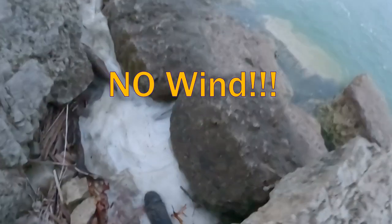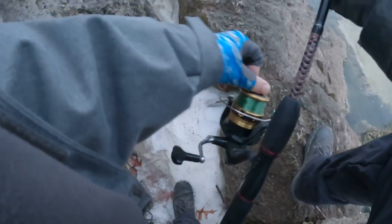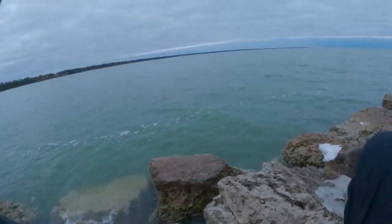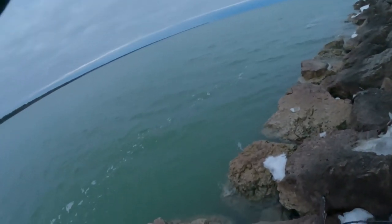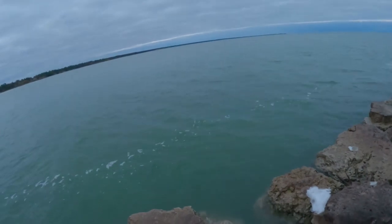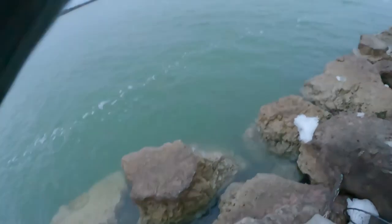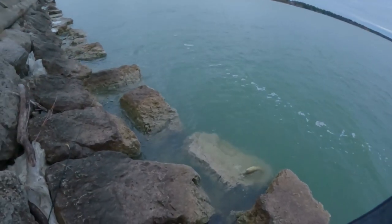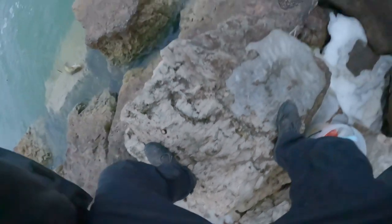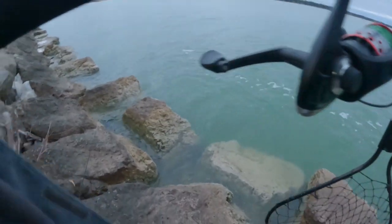Guys, this is nice down here. Fish down, fish down. Lake trout... no burbot. All right, we're on the board, guys — on the board with a burbot.